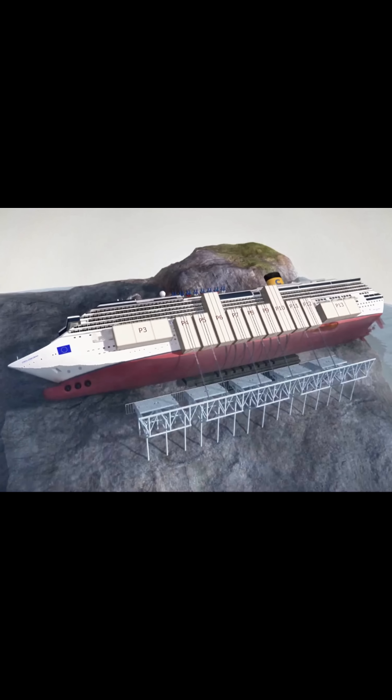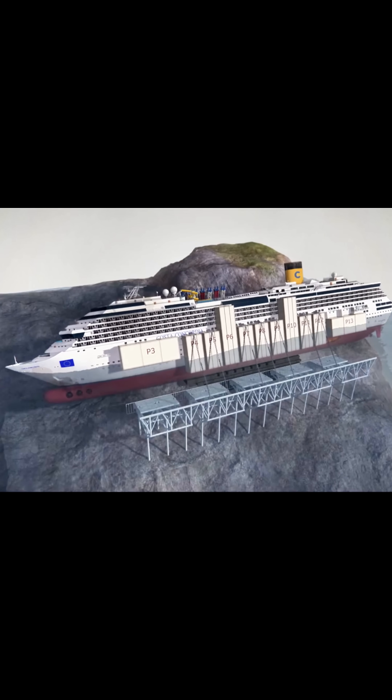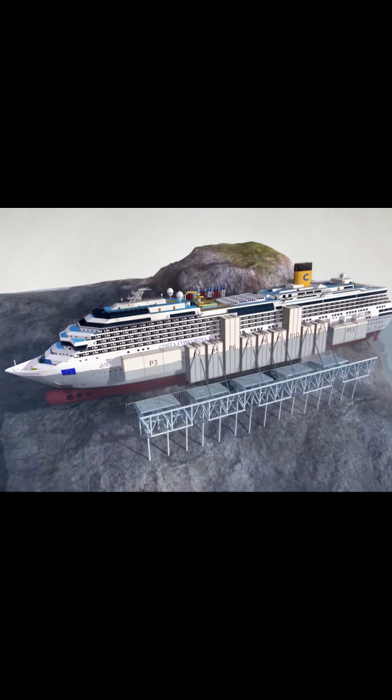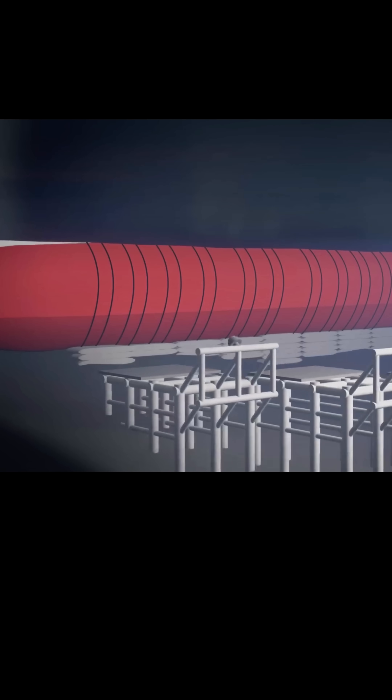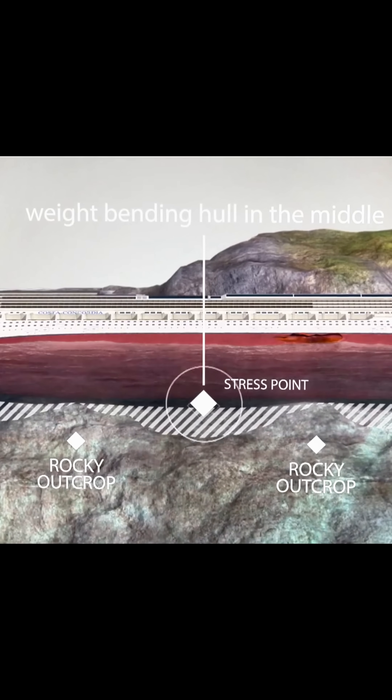The grout bags provided a rigid, supportive base while the flexible mattresses acted as cushions, absorbing the tremendous forces generated during the ship's rotation. This carefully engineered false bottom not only allowed salvage teams to gradually pump out water from under the vessel, but also ensured that the structural stresses during the parbuckling maneuver were managed safely.